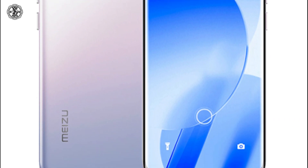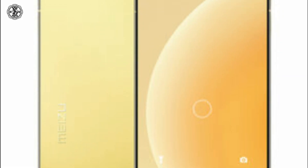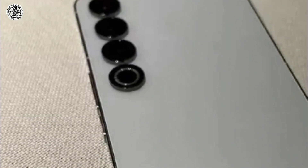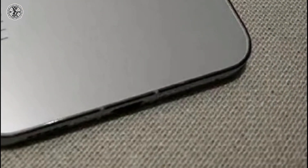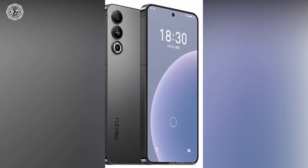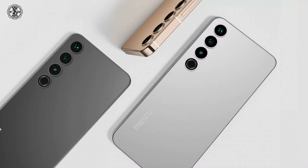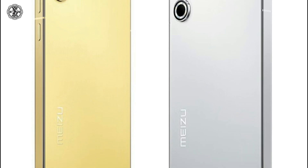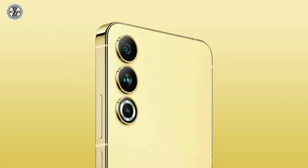The third phone is Maze 20. It is also a 50 megapixel phone. Its weight is 190 grams and its display size is 6.55 inches. Its internal storage is 128 GB ROM with 12 GB RAM, 256 GB ROM with 12 GB RAM, or 512 GB ROM with 12 GB RAM. It connects with USB Type-C. It comes in four colors: gray, yellow, mint, and rose gold, with a 4700 mAh LiPo battery.